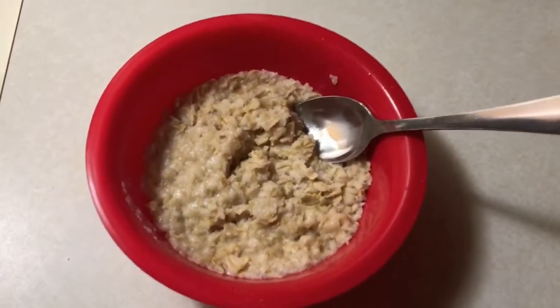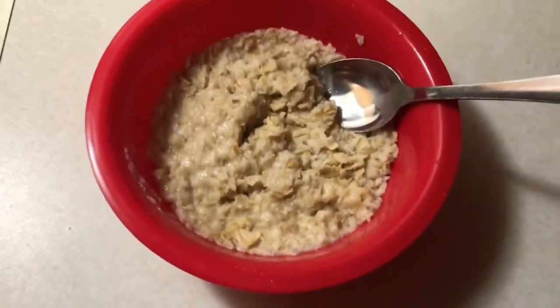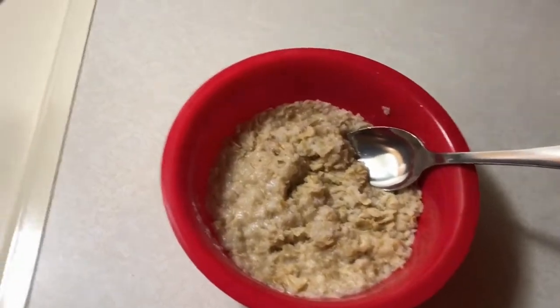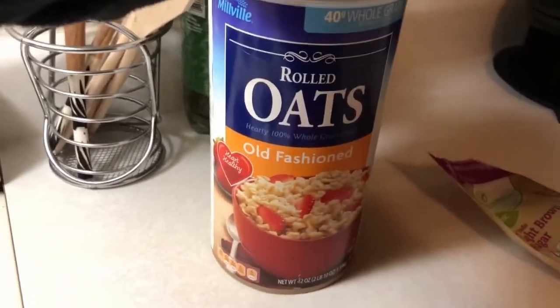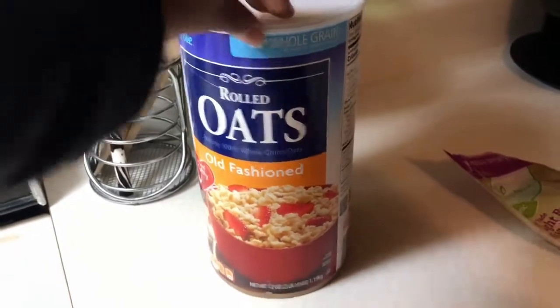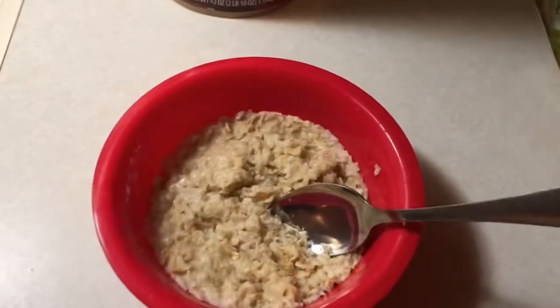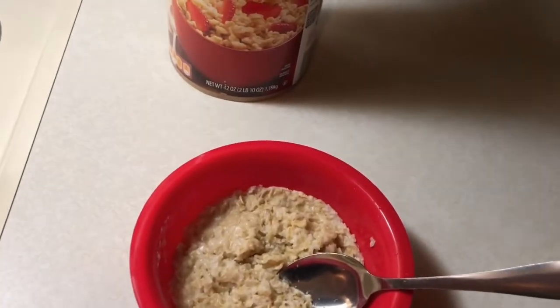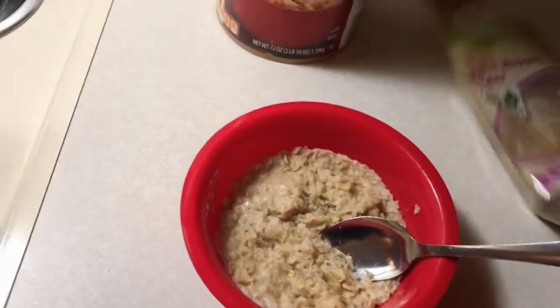I'm about to show you guys what I'm having for breakfast. I'm actually about to leave for work, that's why I have this jacket on. For those of you who don't like oatmeal — oatmeal is a really good, filling thing to eat in the morning. I use rolled oats from Aldi, old-fashioned style. I just put water and salt in them, and I'm adding some organic brown sugar.